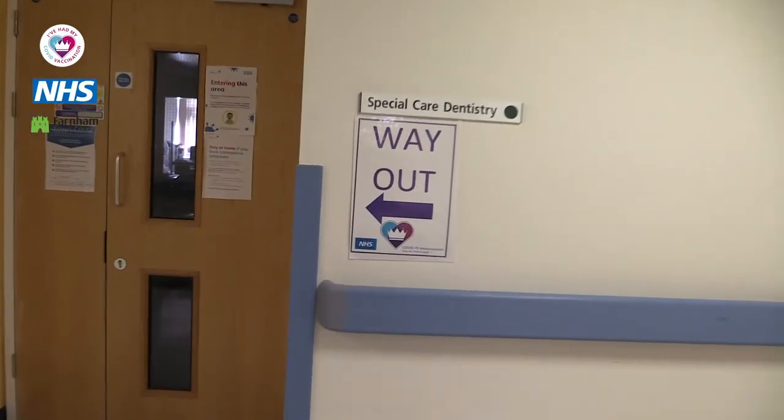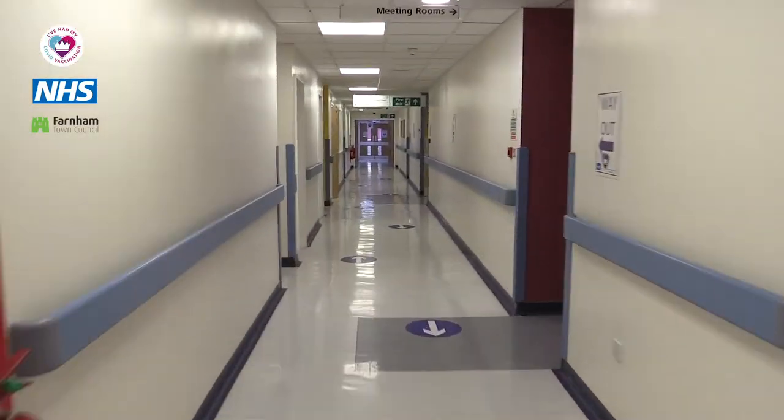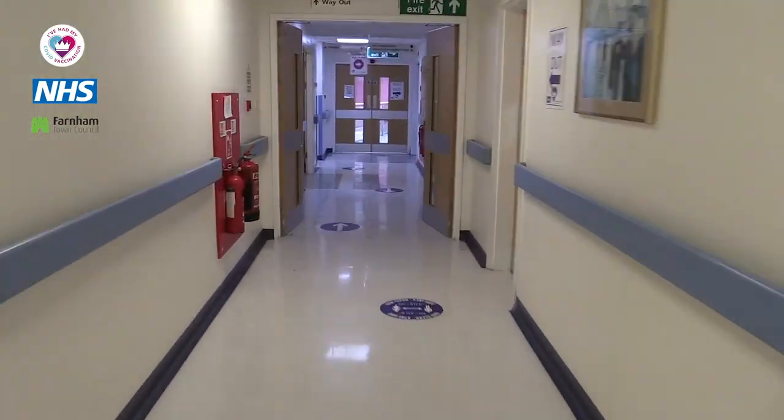Thank you for visiting the local vaccination service. As you will see on your way out, there is clear signage and the patient flow is one directional, so in theory you shouldn't be passing any other people, although the hospital is being used by other services. I'm sure you've had a good experience and thank you very much for attending.